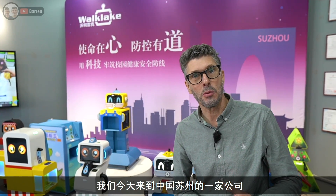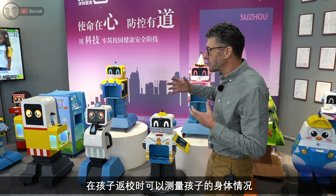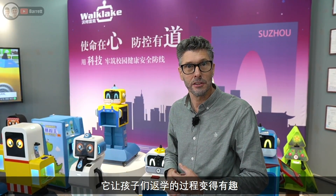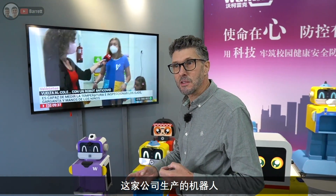Today we're here at a company in Suzhou, China, called Walk Lake, and they actually manufacture a number of devices that help to screen kids as they're going back into kindergarten. Kids don't like having their temperature taken and having their eyes looked into, but these robots are very kid-friendly and they make it kind of fun for kids to want to get screened as they go back into kindergarten. We're going to show you a little bit about the company, what they do, how they make these robots, how they work, and we're also going to show you them in action in a kindergarten a bit later.